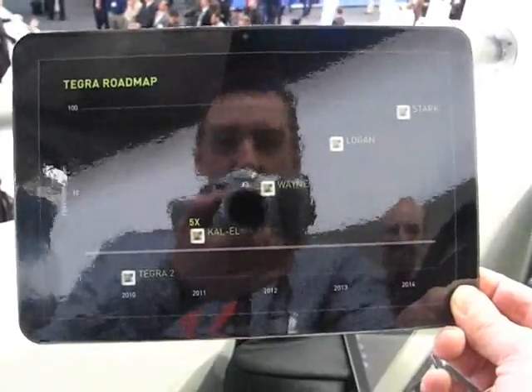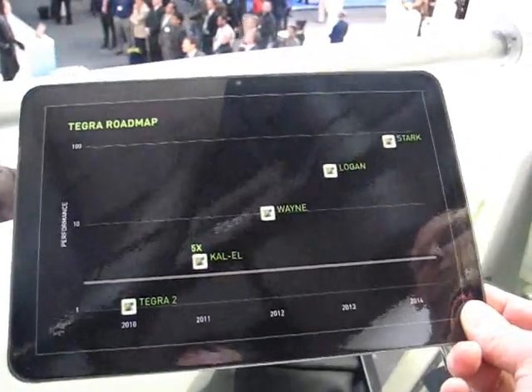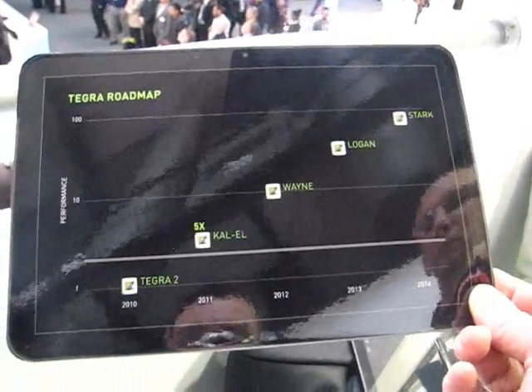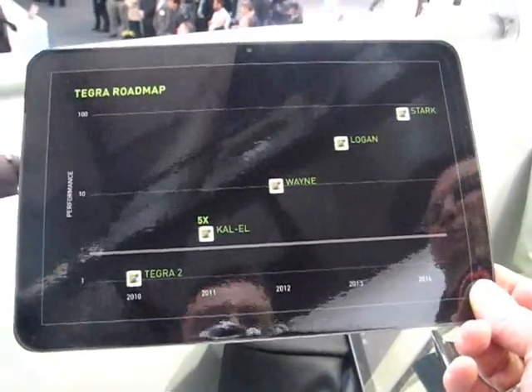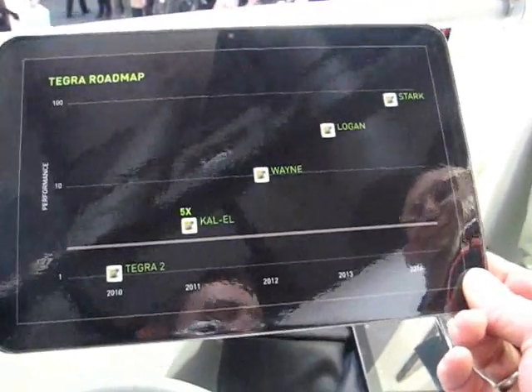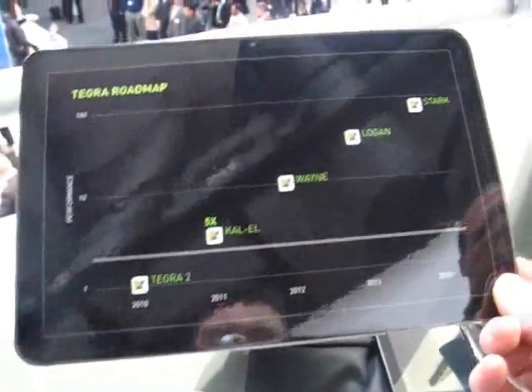This takes it way beyond tablets, laptops, desktops even — server market, who knows. Video editing on the go is something I'm interested in. I'd love to have a Kal-El in the back of this camera right now, with a touch screen, so I can edit this video and push it off to the internet. Alright, that's it — thanks for watching.